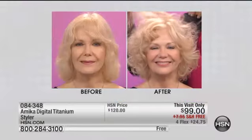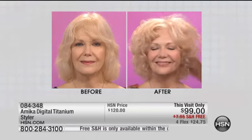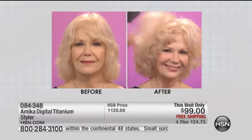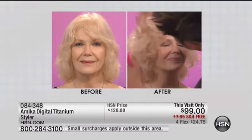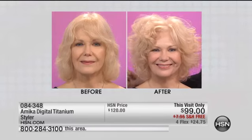You can keep re-layering it, and the curls from the iron — because it's far infrared heat, which heats the hair from the inside out — that's why these curls last all day. When she walks out of the salon, this is how she looks, but guess what? She can look like this every day, not just every six weeks when she goes to the salon. That's why Amika is so popular.